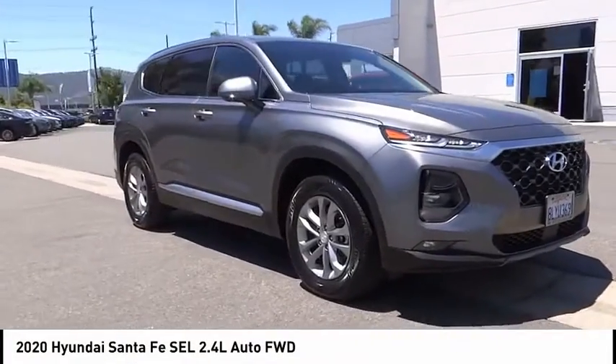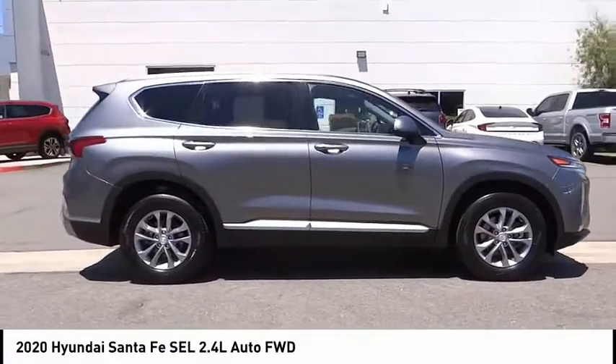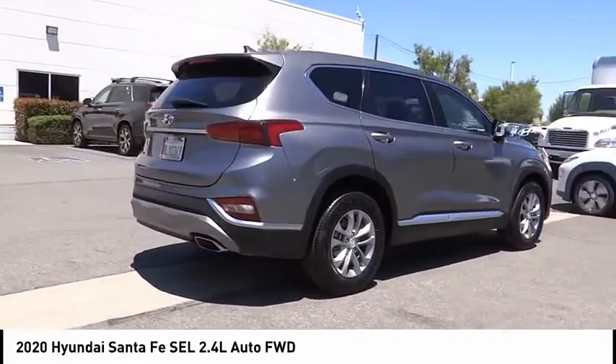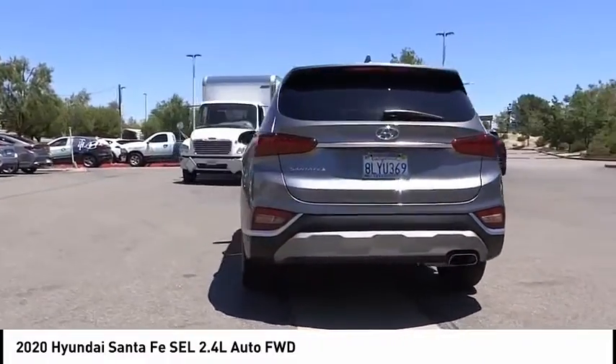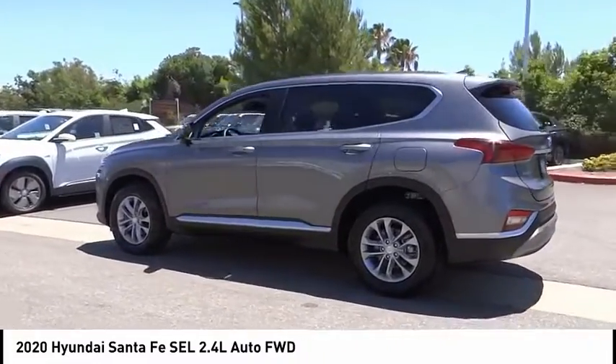Stop by and take a look at the 2020 Santa Fe — style, quality, performance, value, need we say more. This vehicle has less than 15,000 miles. Here are some of this vehicle's great options: electronic stability control, alloy wheels.